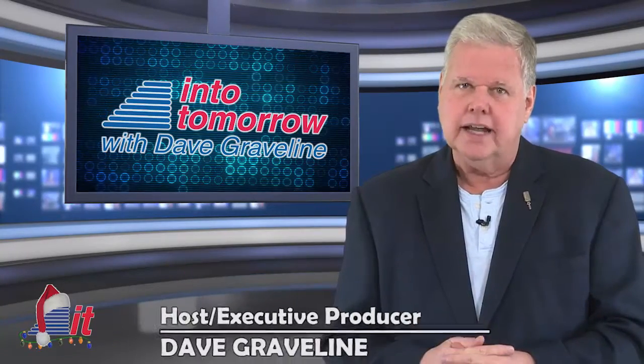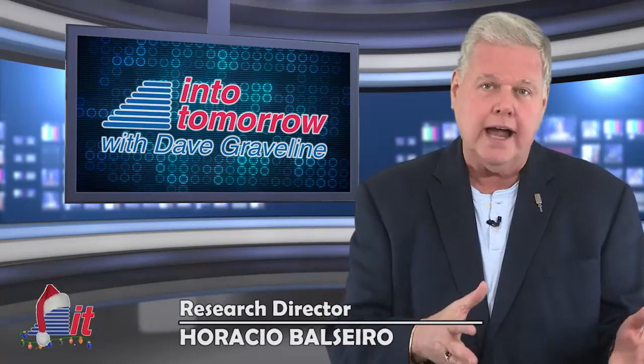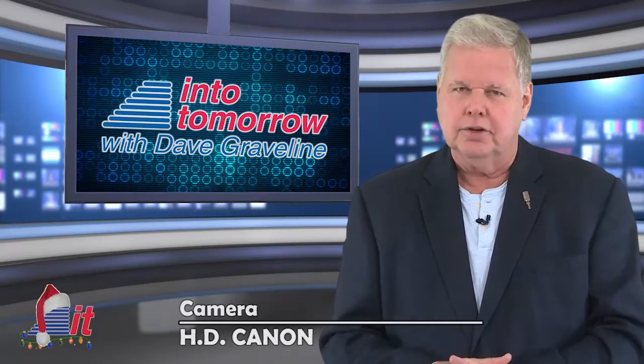I'm Dave Graveline. Catch up with us anytime — online, on our apps, and of course, on the radio.